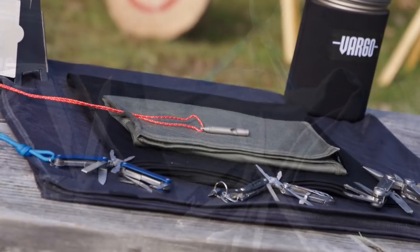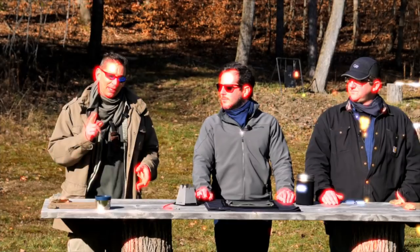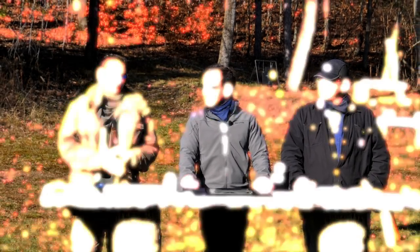Chad is from North by North and is a merino wool master. Today we're going to take a look at some of his products, why merino wool is better than cotton or nylon, our everyday carry multi-tools, and some ultralight gear — coming up next on Ultimate Survival Tips.